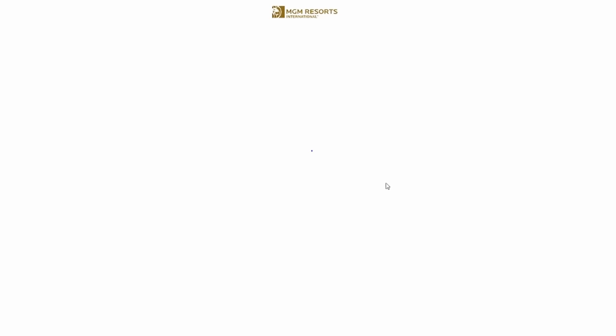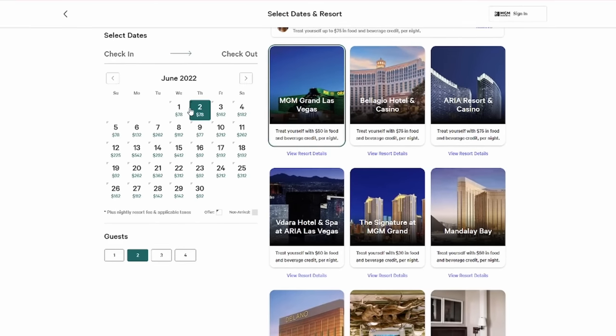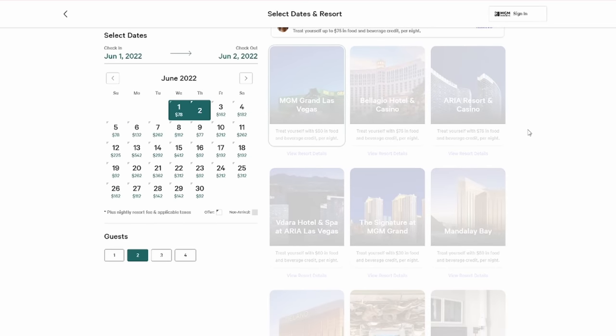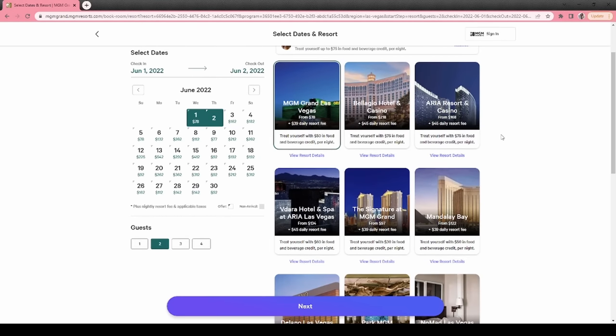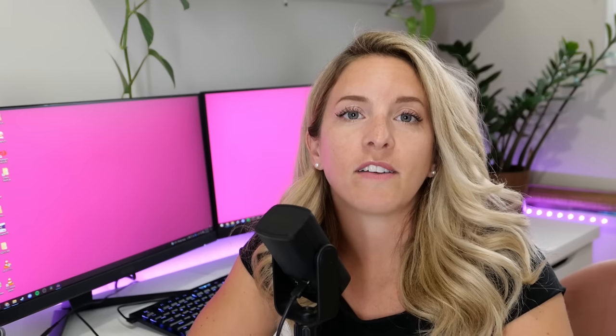Many hotels also have a best rate guarantee — sometimes they will beat it by 10%. Another reason to book directly with hotels is that sometimes there are additional perks. Right now at the time of filming, MGM hotels are offering a food and beverage credit — depending on the property, you could receive up to $75 daily with your room. That said, if you're Canadian like me, sometimes flight and hotel packages can be cheaper. If you want to visit Vegas cheapest and don't care about spending time in your room, booking with a third-party website can actually save you a lot of money. I've found great deals on Booking.com over the years.